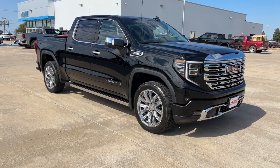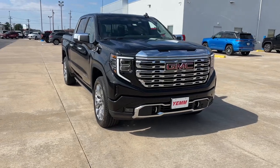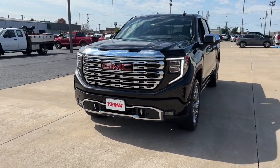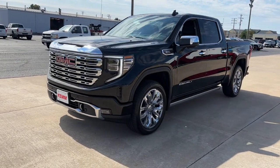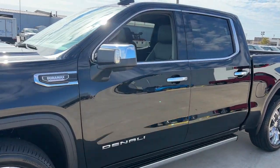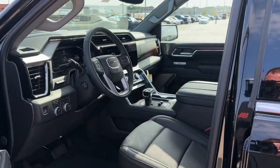Can you see yourself in the 2025 GMC Sierra? This strikingly handsome Sierra delivers full-size pickup strength and plenty of modern comfort and convenience. From its impressive towing and hauling capacity to its quiet, spacious cabin and tech-saving connectivity, this is the truck built for today's lifestyle.